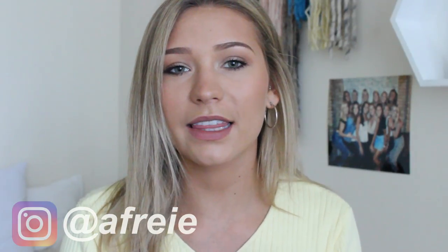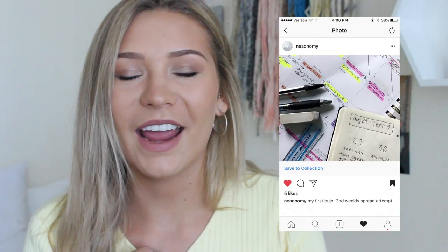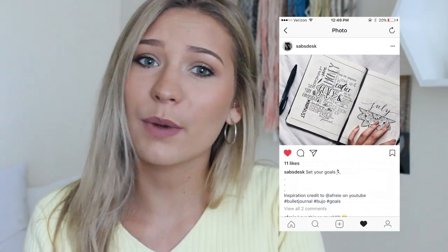Hey guys, so today I'm back with another bullet journal video. I'm so glad you guys have been loving these videos — I love filming them and I've been dying to get this one up for you. Be sure to subscribe if you haven't already for more bullet journal videos, and I'll link some of my other ones in the description. Also, follow me on Instagram, and thank you to everyone who tagged me in their recreations of my spreads — I screenshotted every single one of them. Please tag me if you get inspired by any of my bullet journals!